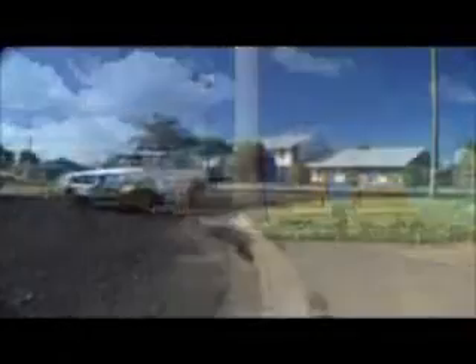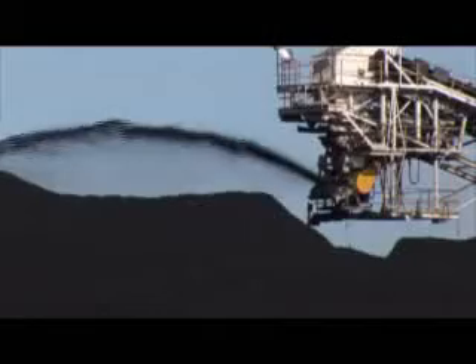Coal is also used to produce steel. When you go home after school, have a look at your family's car. When you eat a meal, look at your knives and forks. When you feed your dog or cat, have a look at the can the food comes in. Why? Because they're all made of steel, and you can't make steel if you don't have coking coal.